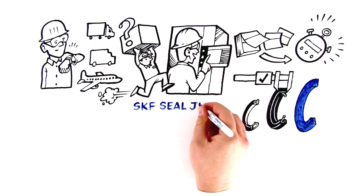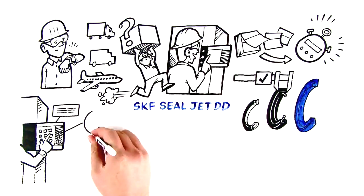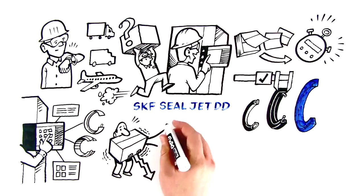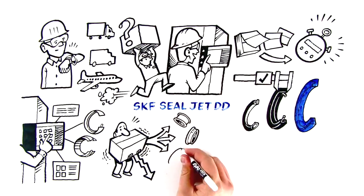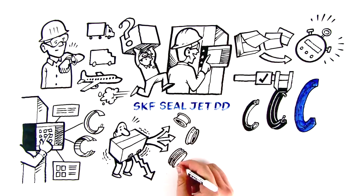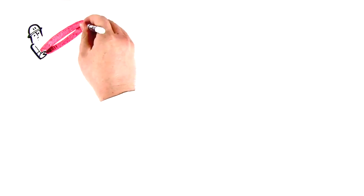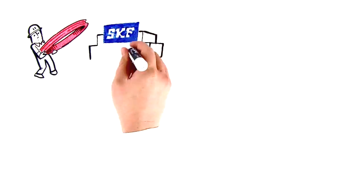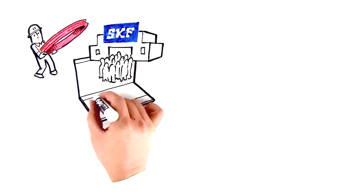The SKF SealJet DD is one of the most powerful tools we've ever designed, with touch controls and state-of-the-art precision. Distributors can simultaneously reduce their stocking costs and expand their suite of services, all while introducing an extensive range of SKF sealing solutions to the local industrial market, without the need of a professional operator or costly molds. And if a seal's simply too big or too complex for the SKF SealJet DD, a local SKF machine seal center is always standing by to help — the whole SKF industrial seals world at the distributor's fingertips.